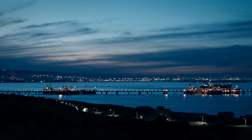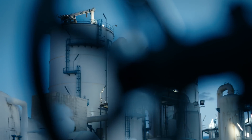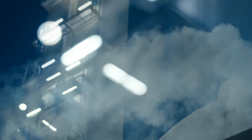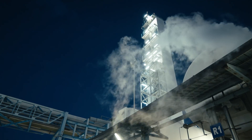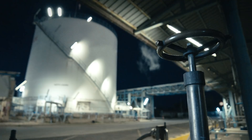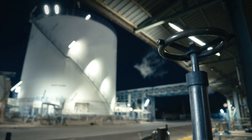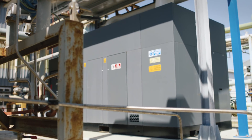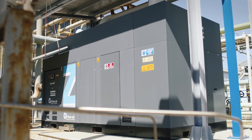The modern global economy never stops. Neither does Air Liquide. They give businesses the oxygen to grow. Air Liquide's Sicilian production facilities operate 24 hours per day, by the light of the moon and in the glaring sun. Their supplier of compressed air delivers the same around-the-clock reliability: a brand new Atlas Copco Z compressor.